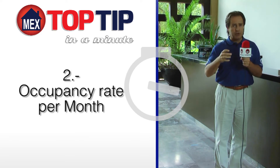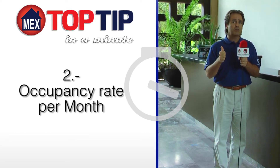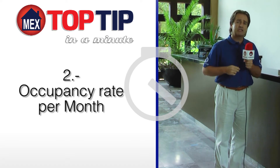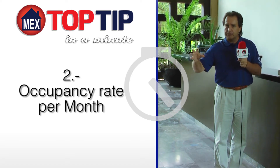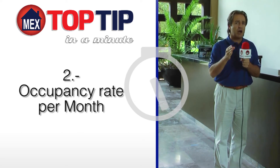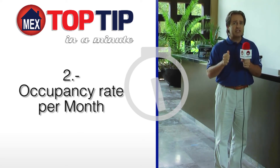Two, occupancy rates per month. Usually long-term rentals are contracted out per six-month or normally 12-month contracts, whereas vacation rentals are contracted per night or per week. It is only logical that you will have your unit occupied much higher than a vacation rental unit.